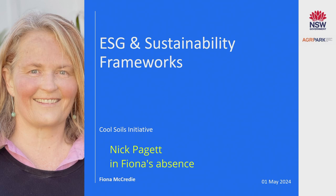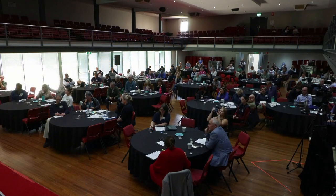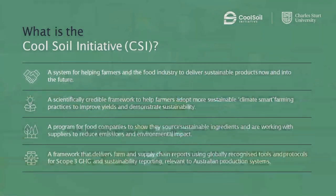So what is Cool Soils? Cool Soils is essentially a partnership between the supply chain in the grains industry. We've got partners from Kellogg's, Allied Pinnacle, PepsiCo, Mars, Manildra, and Corson, coming together to understand what their scope three emissions is today, but what it needs to be in the future, and working with their supply base to help producers on the journey of reducing scope three emissions.